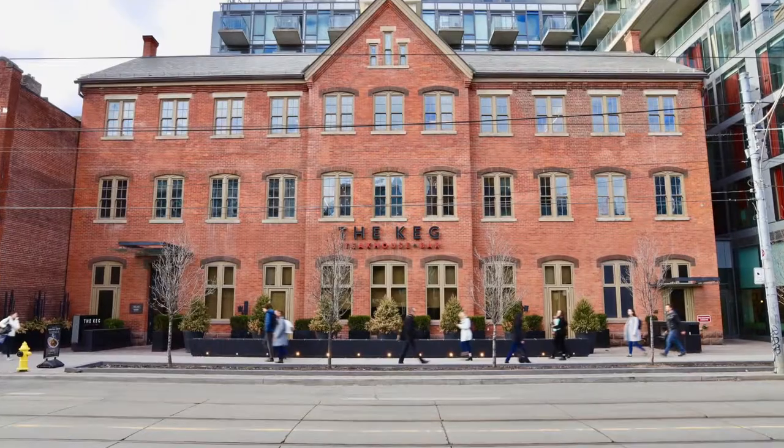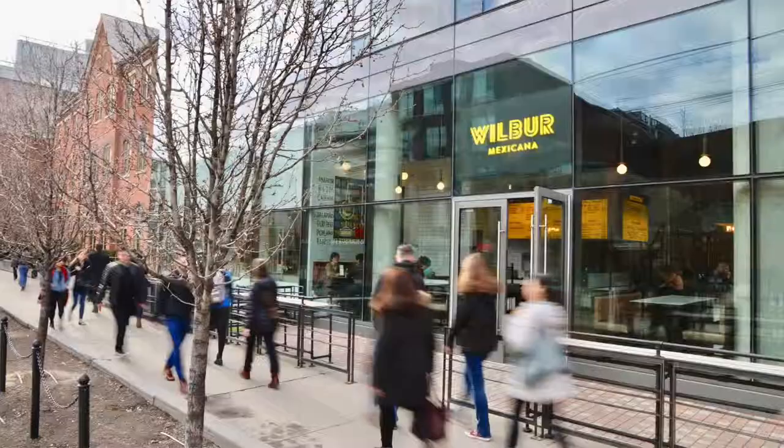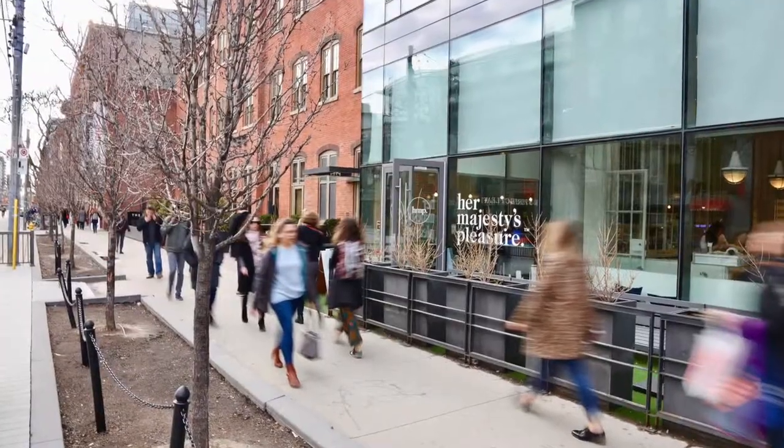The Heritage building is home to the Keg, and you also have Wilbur Restaurant and Her Majesty's Pleasure Beauty Cafe at ground level.